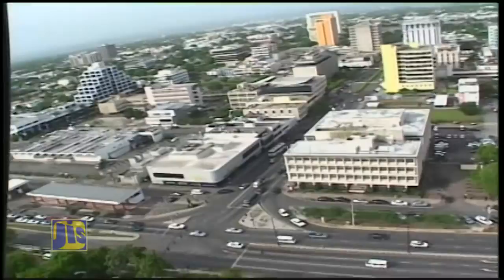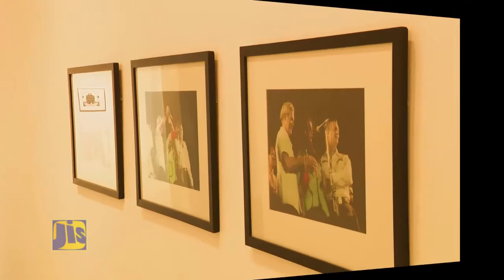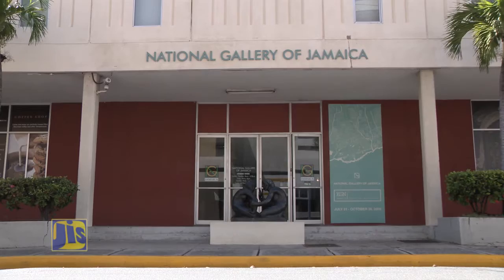Kingston — one of the most vibrant cities globally, Jamaica's capital, the birthplace of reggae, a melting pot of people, culture and lifestyles. It's no wonder the National Gallery, a division of the Institute of Jamaica, decided to focus on this city for their current exhibition.